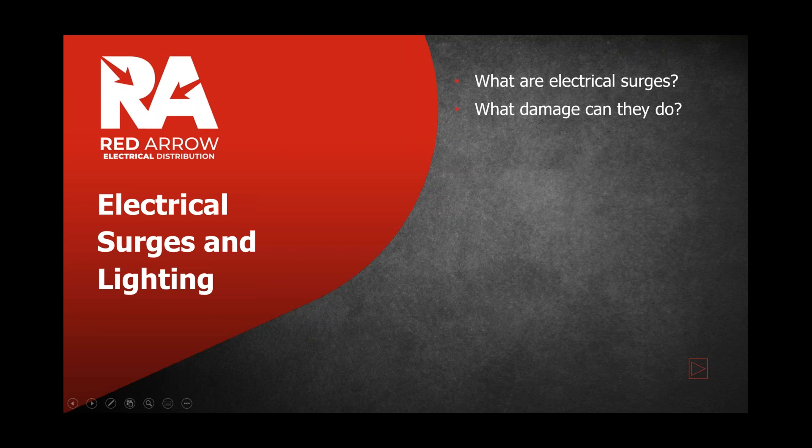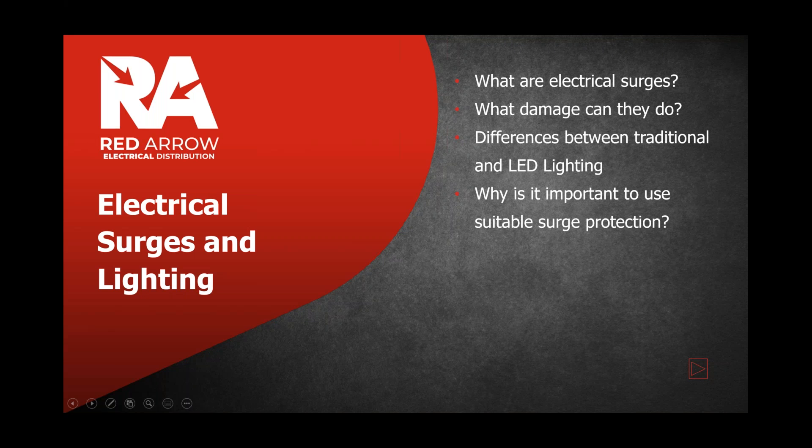Moving on to the basis of the presentation: electrical surges and how they affect lighting. The points to cover are: what types of electrical surges exist, what damage they can cause, the differences between traditional light sources and LED lighting in terms of how they're affected, why suitable surge protection is important, and what solutions can be offered for surge protection in lighting.